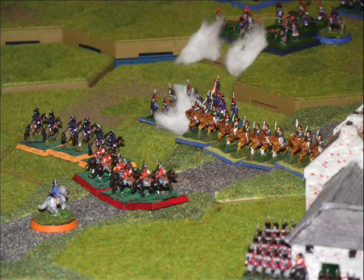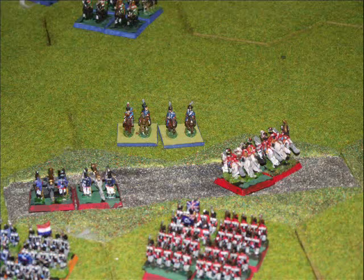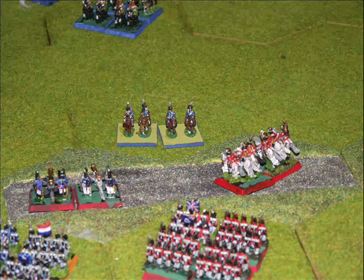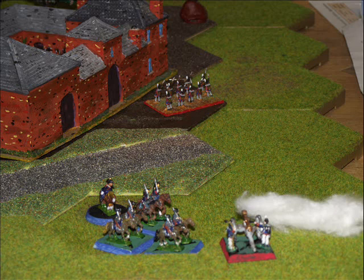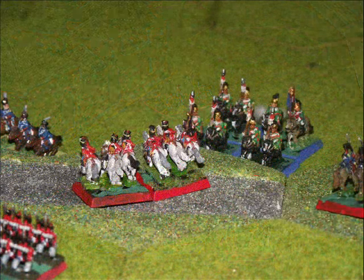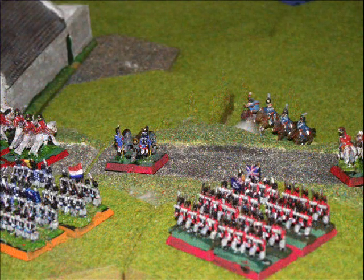We get some cavalry charges and counter-charges going on around La Haye Sainte, the French having to form square to avoid being ridden down by some Dutch-Belgian cavalry. The British cavalry on the ridge manage to push the French back down into the central valley. There are still some more French cavalry that make a nuisance of themselves along the ridge and take out a couple of artillery batteries, with some extra French light cavalry moving up in support.